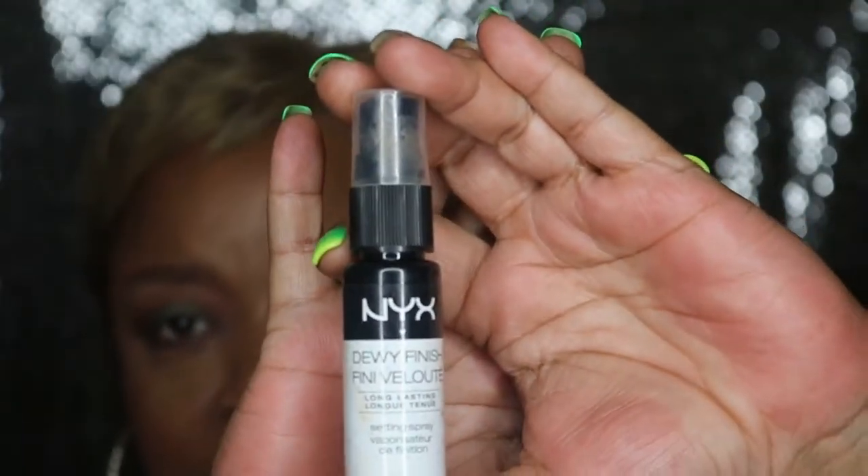Next up, I got the Dewy Finish Long Lasting Setting Spray. I've always seen this spray and was a little hesitant about it — I sprayed it in the store and it smelled like water to me, so I didn't see the big deal. I was on a Fix Plus kick, so I bought the miniature size to try. It doesn't really smell like water — it has some type of smell but it doesn't smell like my Fix Plus. I've been setting my face with a lot of powder lately and getting dry spots, so I wanted to try this out to see if it could give me that dewy look.